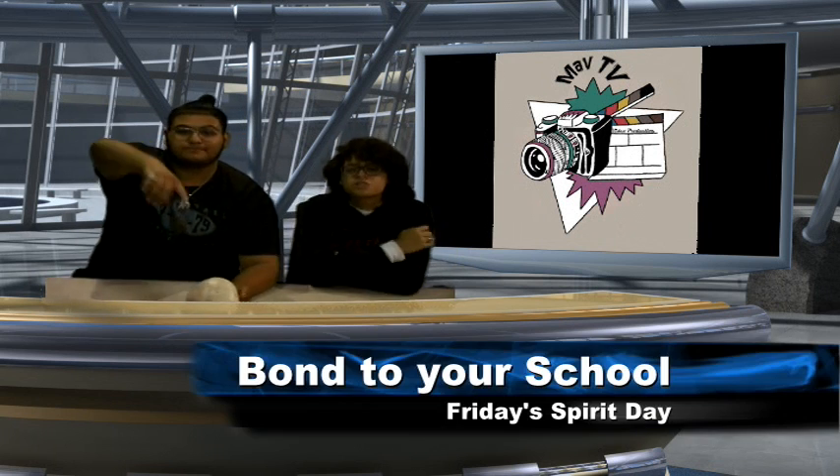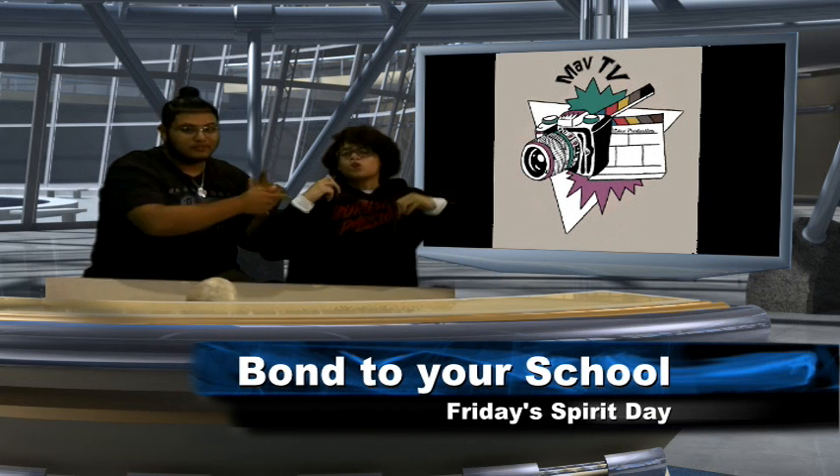Attention students! Join the fun and participate in A-Tex Homecoming Spirit Week. Tomorrow, October 20, bond to your school — wear your school colors or your club shirt.